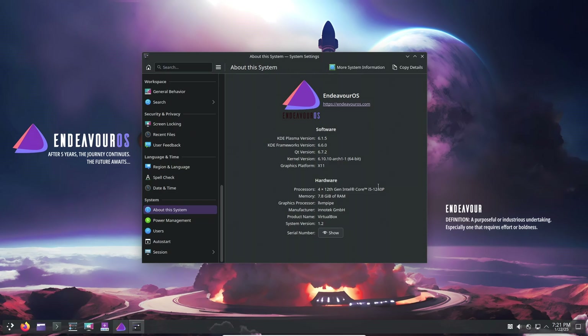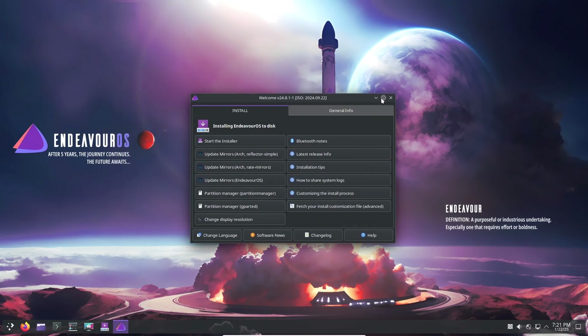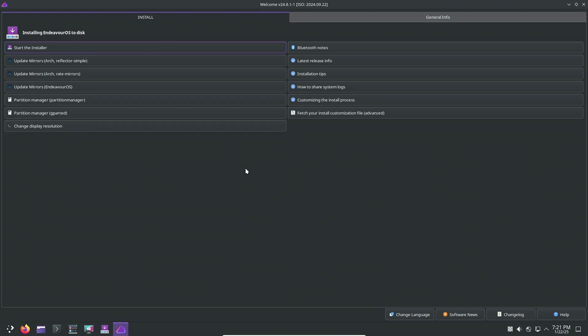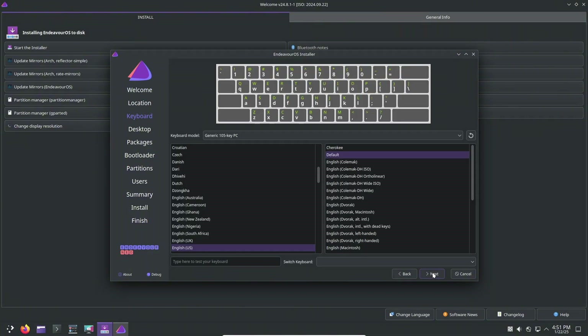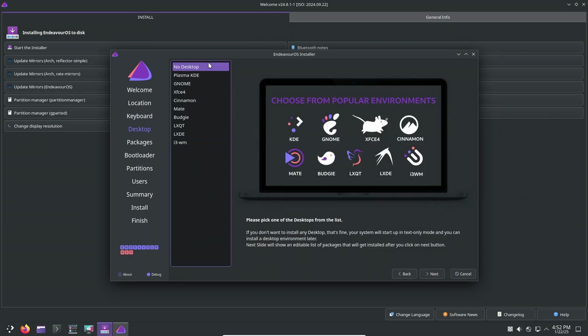Welcome to the world of Arch-based Linux distributions, where customization, performance, and innovation converge. Endeavor OS has become a go-to option for many Linux enthusiasts due to its simplicity and Arch-based power, but it's not the only player in the game. Today, we're diving into some lesser-known Arch-based distros that might surprise you with their unique features and focus areas. Whether you're looking for a lightweight desktop experience, specialized workflows, or something entirely customizable, there's an Arch-based distro out there for you. Let's explore this exciting landscape and help you discover your next favorite Linux distribution.